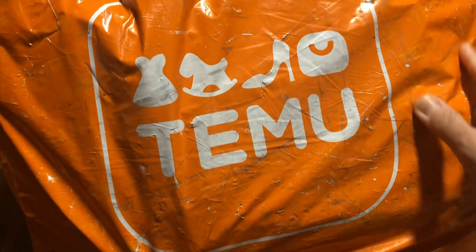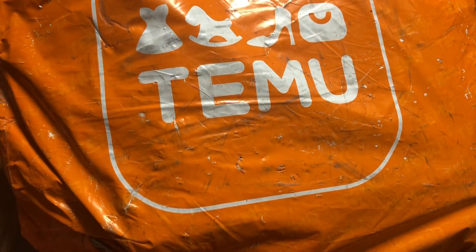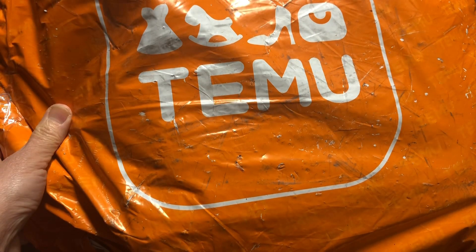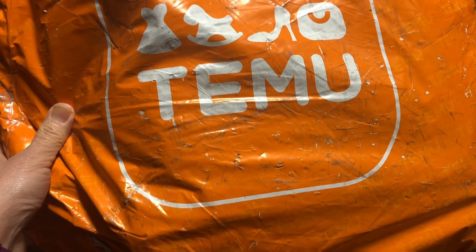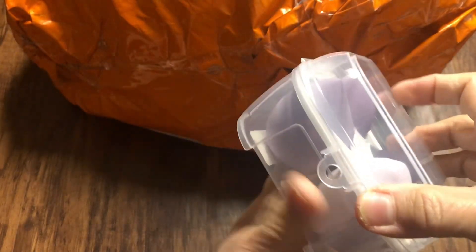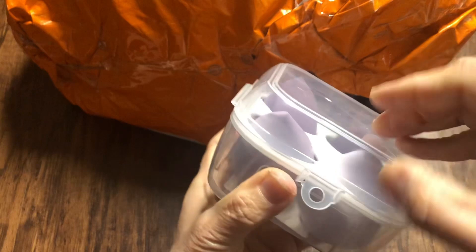Hello friends! This is a different video. I'll be showing you my first Temu haul. These are very affordable items. First is this one — the makeup tools, as you can see.